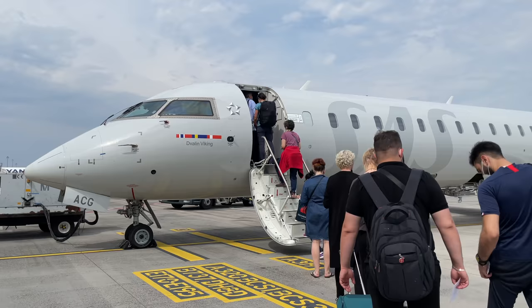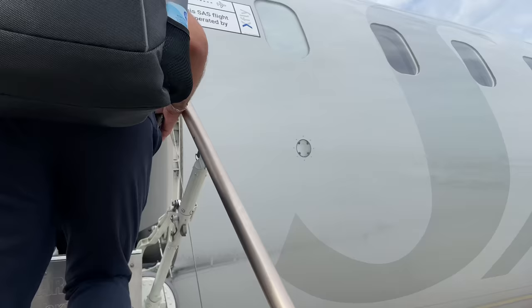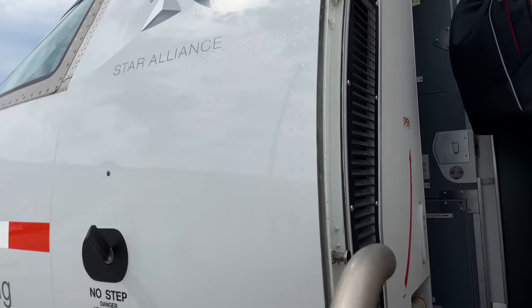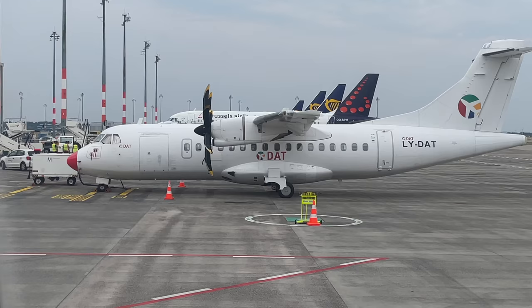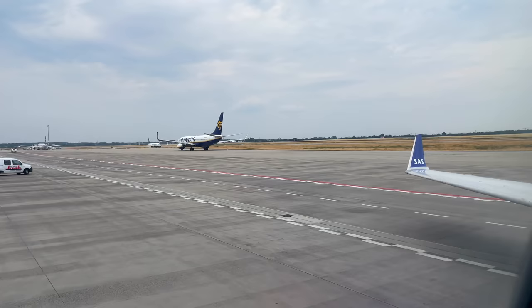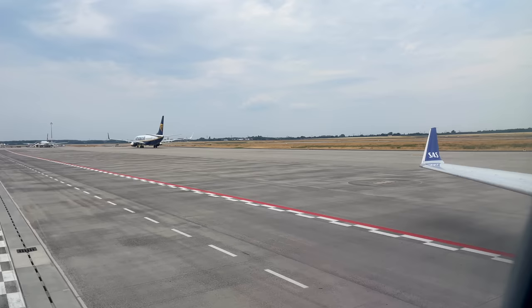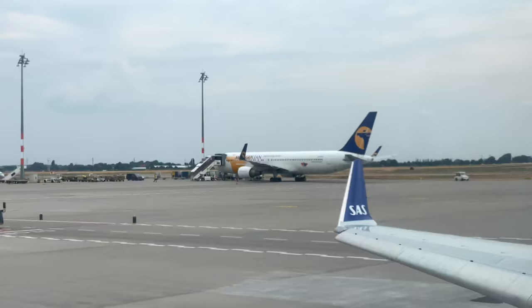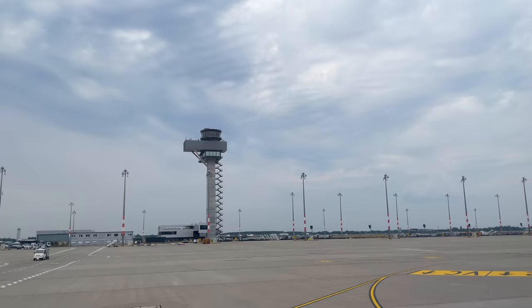On to the CRJ. As always, it's great to board via the tarmac and stairs. By the way, did you know this Danish Air Transport ATR does regular flights between Berlin and Saarbrücken? And check out the Mongolian 767 — this one is not a regular visitor. It had diverted on its way from Paris to Ulaanbaatar and continued on just a few hours later.